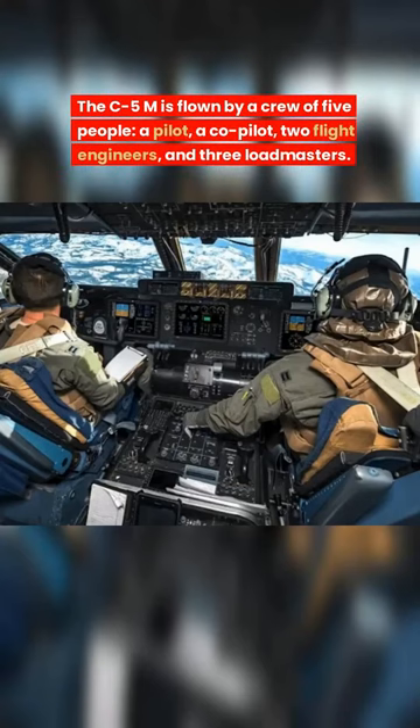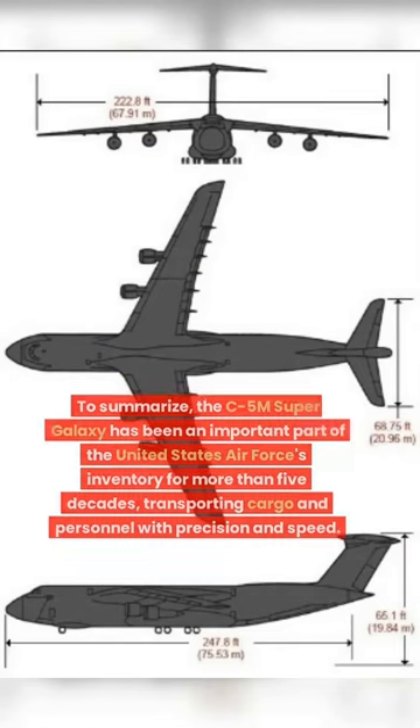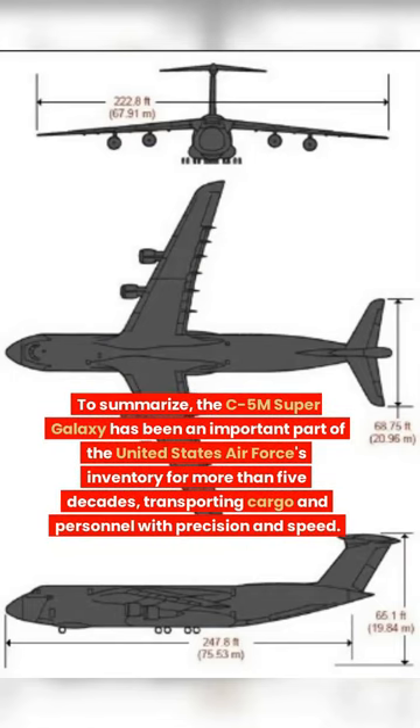It's flown by a crew of five people: a pilot, a co-pilot, two flight engineers, and three loadmasters. Some would argue and debate that the co-pilot is useless, but that's a really bad joke.